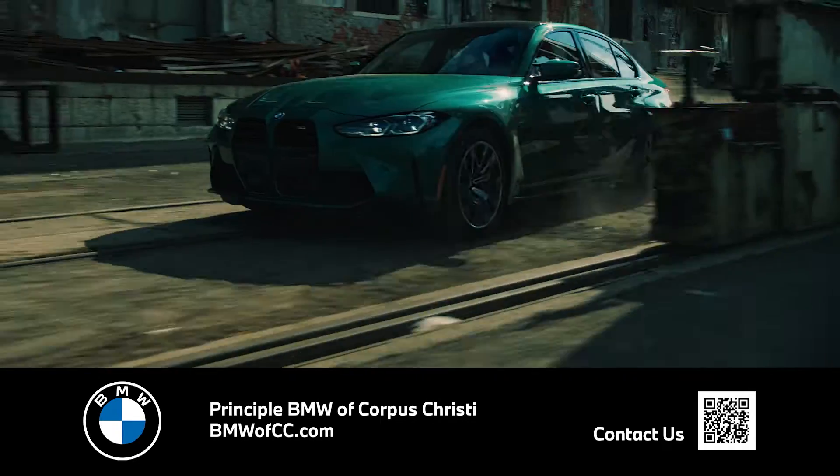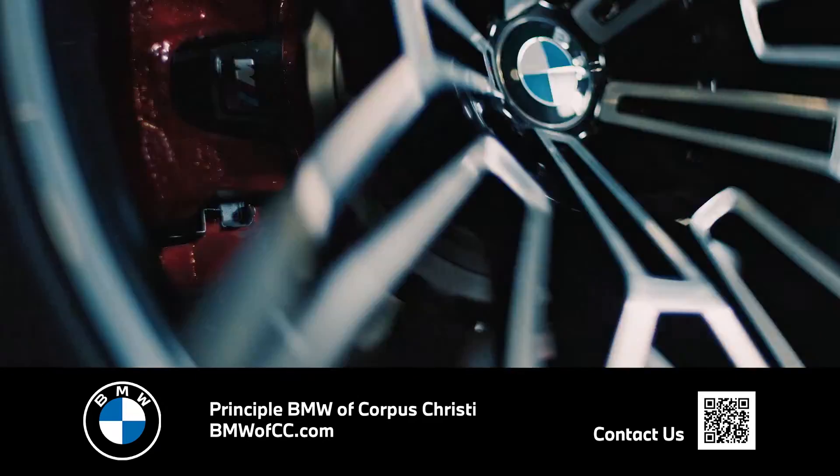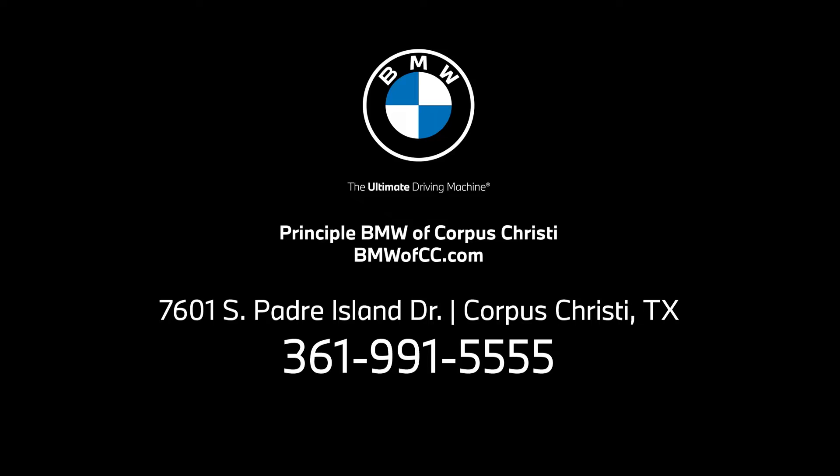So keep your BMW running smoothly, because it really is the ultimate driving machine. Principal BMW of Corpus Christi — we live to provide exceptional care.